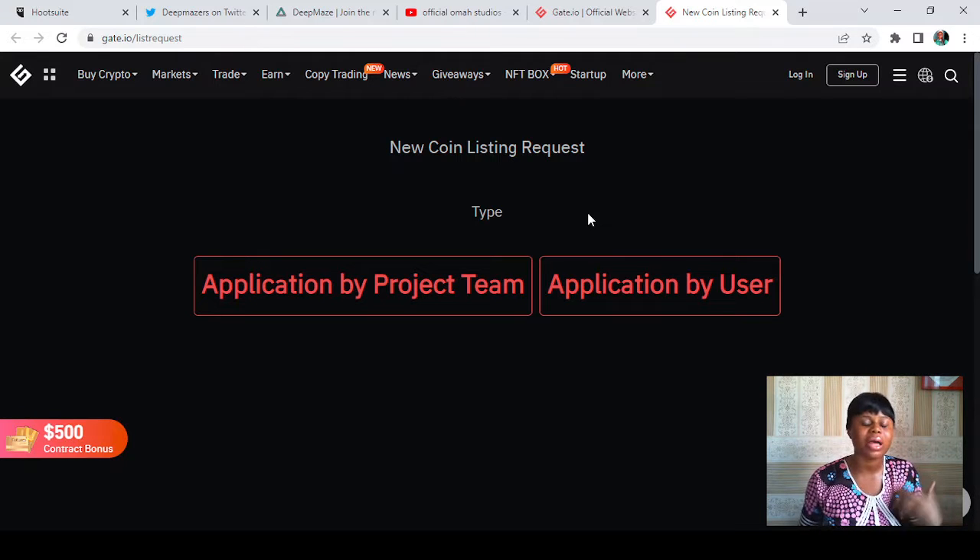This new page basically says 'New Coin Listing Request.' If you want to list your coin or project on the gate.io exchange — which is one of the top crypto exchanges out there — this is the right place to do it. Just come to the place that says 'More' and scroll to 'Listing.' You can apply as a project team if you are the owner or part of the team.